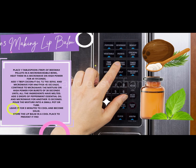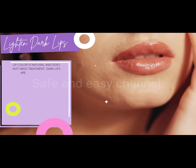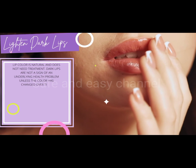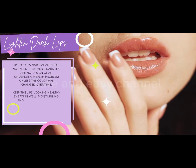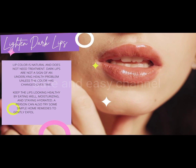Store the lip balm in a cool place to prevent it from melting. Lip color is natural and does not need treatment — dark lips are not a sign of an underlying health problem unless the color has changed over time. Keep the lips looking healthy by eating well, moisturizing, and staying hydrated. You can also try some simple home remedies to gently exfoliate the lips and keep them moisturized.